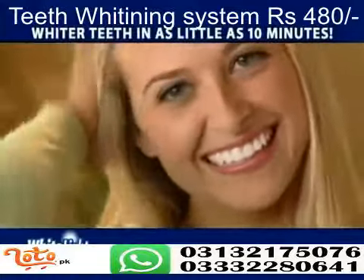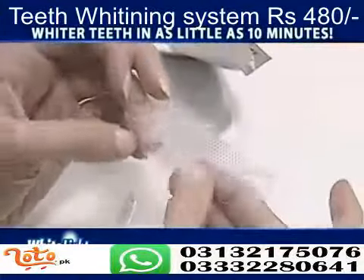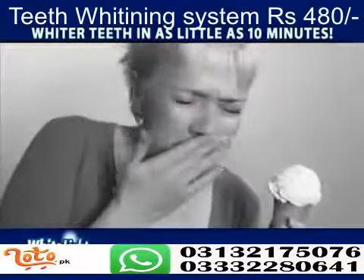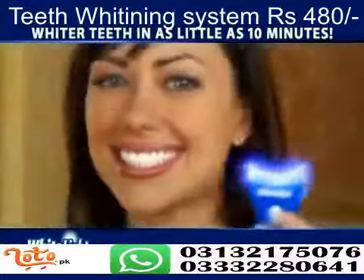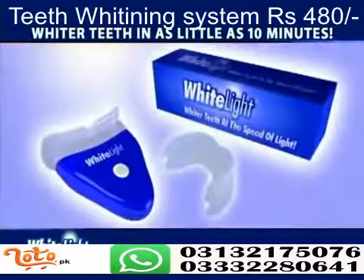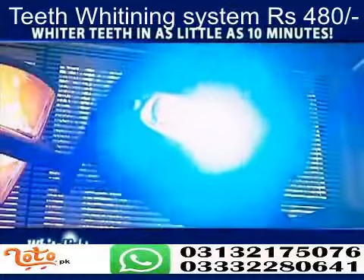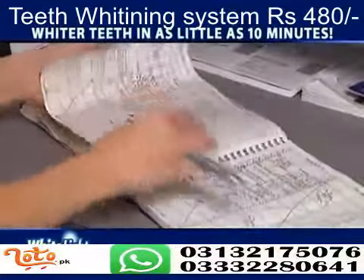It's a fact. Whiter teeth will improve your appearance and can even enhance your lifestyle. But whitening is a hassle — it can take days, and some bleaching trays take weeks and can leave your teeth sensitive. Now there's a revolutionary new system using light technology to whiten your teeth in as little as 10 minutes. It's called White Light. Light treatment is the latest technique used by dentists, but it requires an appointment and can cost $500.